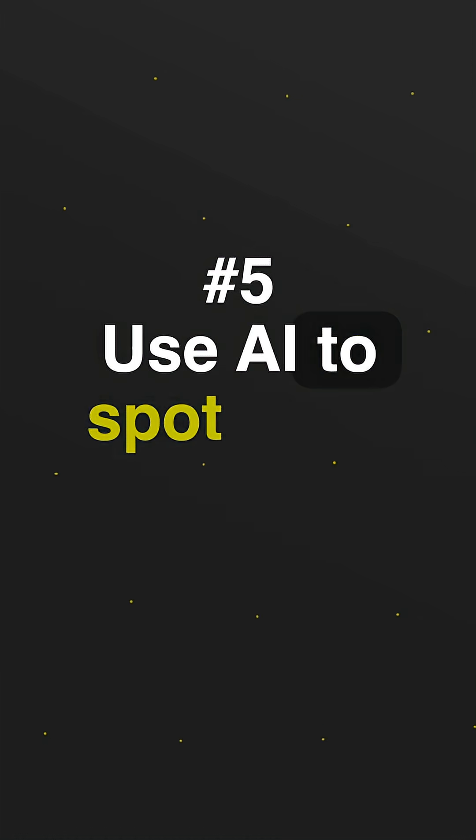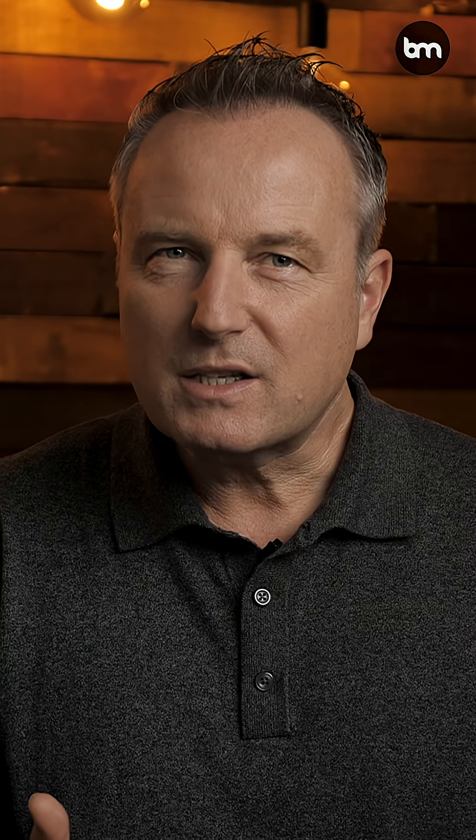Fifth, use AI to spot gaps. Ask it to review your resume and point out overlooked experiences or transferable skills you might have missed. Sometimes we are too close to our own story to see what is actually most impressive.